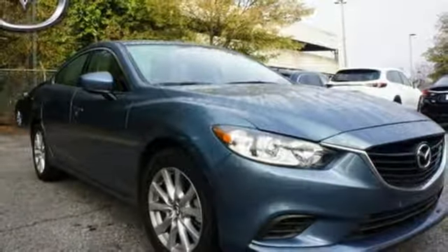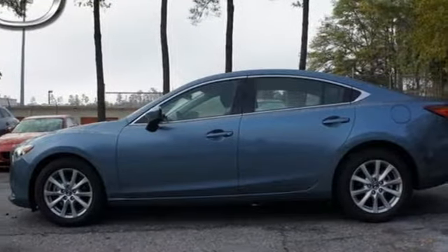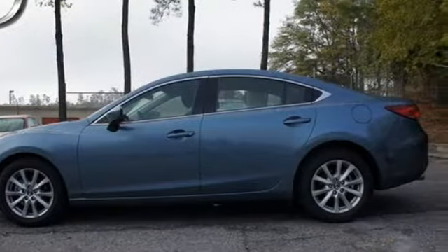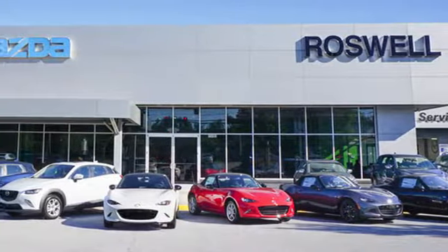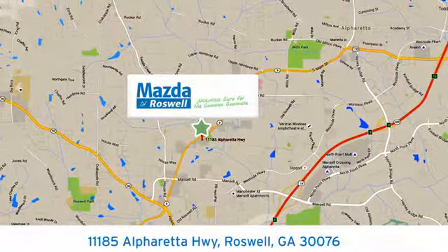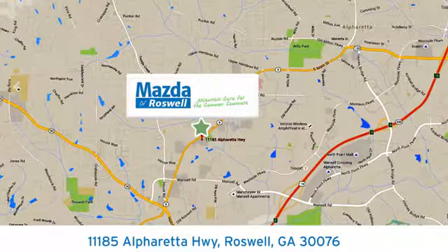This Mazda 6 allows you to go the extra mile and then some — take it for a test drive today. For your cure for the common commute, visit us today. We're conveniently located at 11185 Alpharetta Highway in Roswell, Georgia.